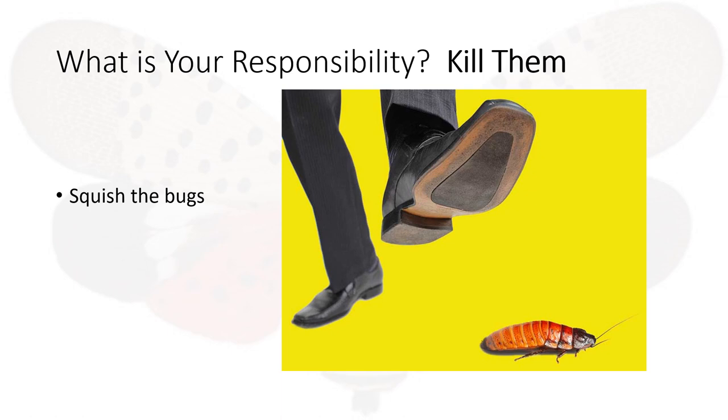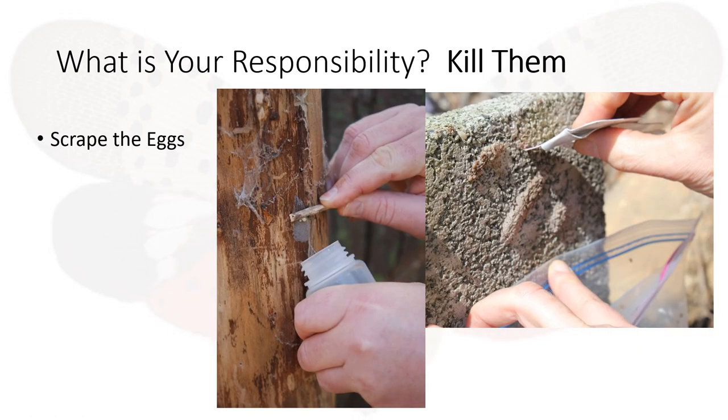The third responsibility is to help eradicate this bug by killing them. If you see a bug, squish them by any means possible. If the spotted lanternfly is in the egg form, the Pennsylvania Department of Agriculture is asking that you scrape off the egg deposits into containers, close them up tightly, and throw them away.